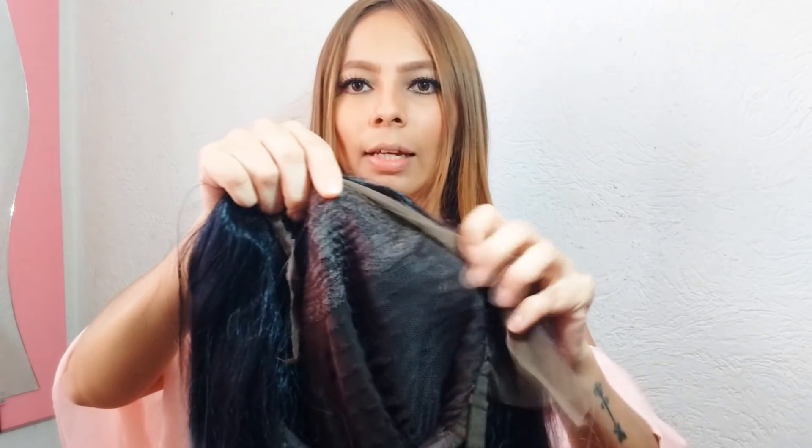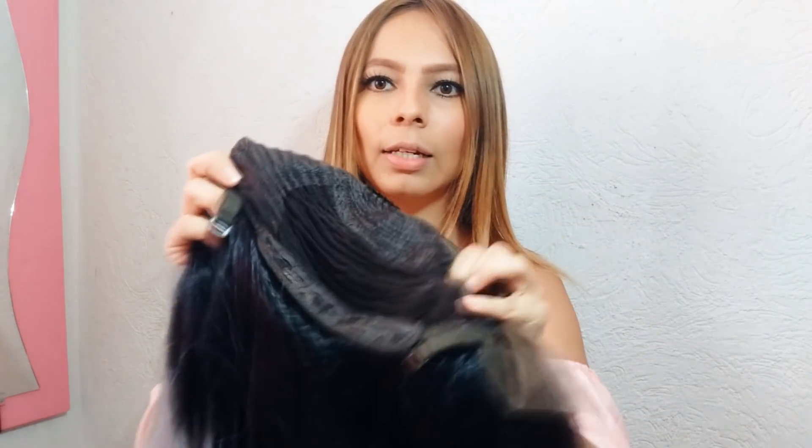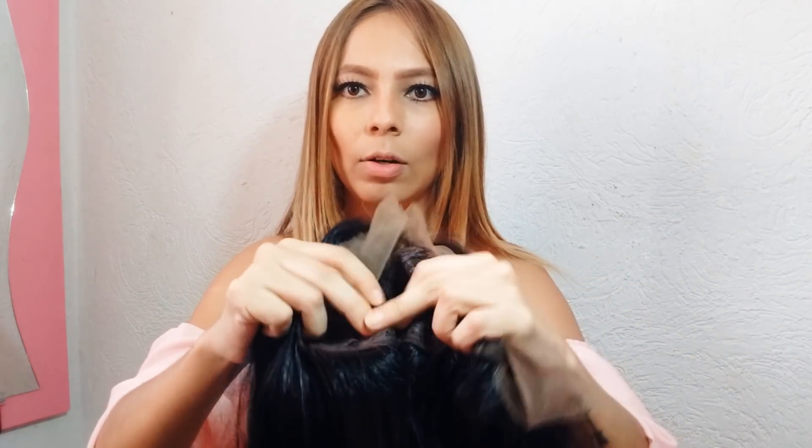La peluca viene así por dentro. Tiene este peinecillo que es para esta parte, tiene otro al lado y otro del otro lado. Son peinecillos para que te lo puedas meter y ajustar mejor. Y en la parte de abajo, como todas las pelucas, traen estos cordoncitos que son como los que traen los brasier. En esta parte te la puedes ajustar a como está tu cabeza de grande o pequeñita. Aquí lo ajustas y ya te queda más ajustadita.